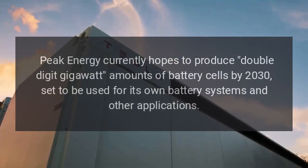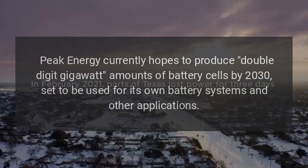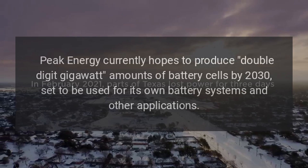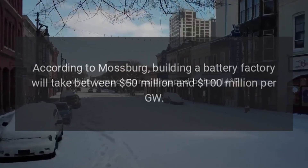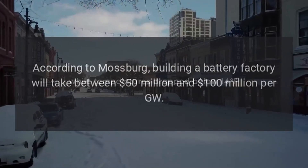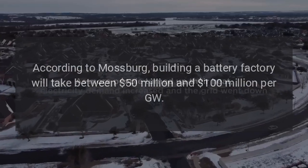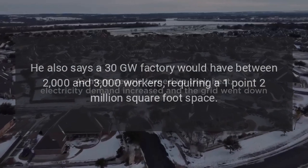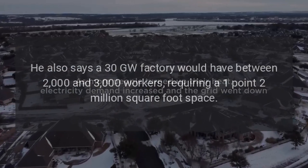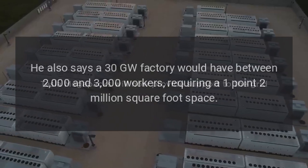Peak Energy currently hopes to produce double-digit gigawatt amounts of battery cells by 2030, set to be used for its own battery systems and other applications. According to Mossberg, building a battery factory will take between $50 million and $100 million per gigawatt. He also says a 30 GW factory would have between 2,000 and 3,000 workers, requiring a 1.2 million square foot space.